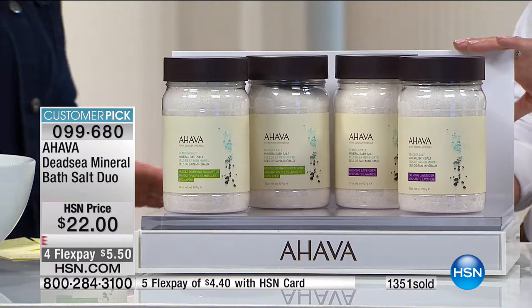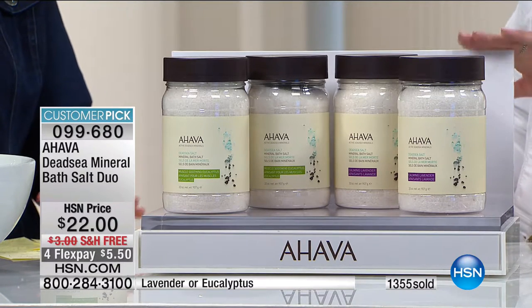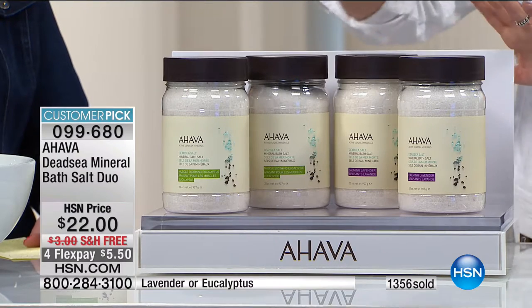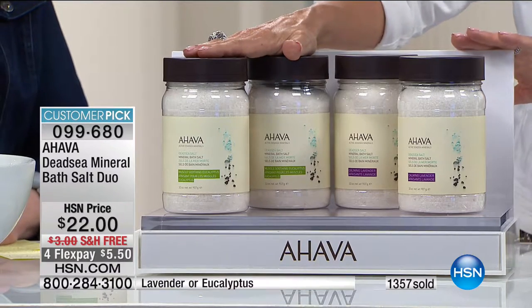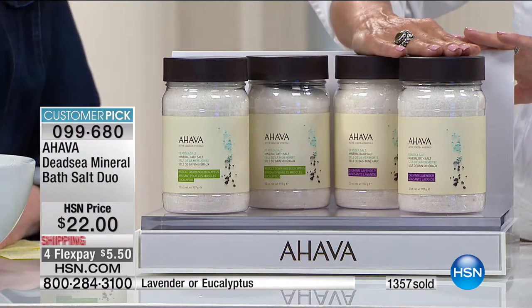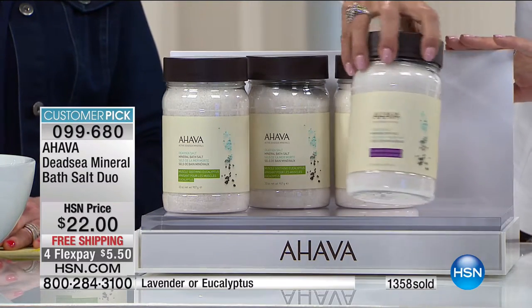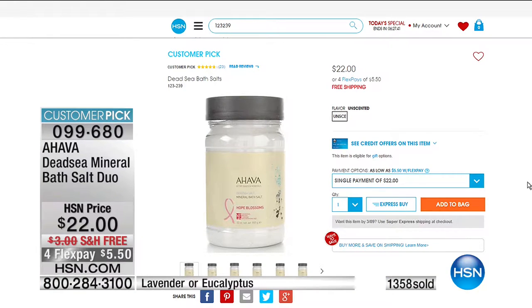Very limited — 1,300 spoken for. We have 1,000 left. You can choose between eucalyptus or calming lavender, and you're getting a buy one get one. This is a lot of incredible natural dead sea mineral sea salt from Ahava. One of these sells every day at $22 on HSN.com — right now we're giving you two for that price with free shipping.